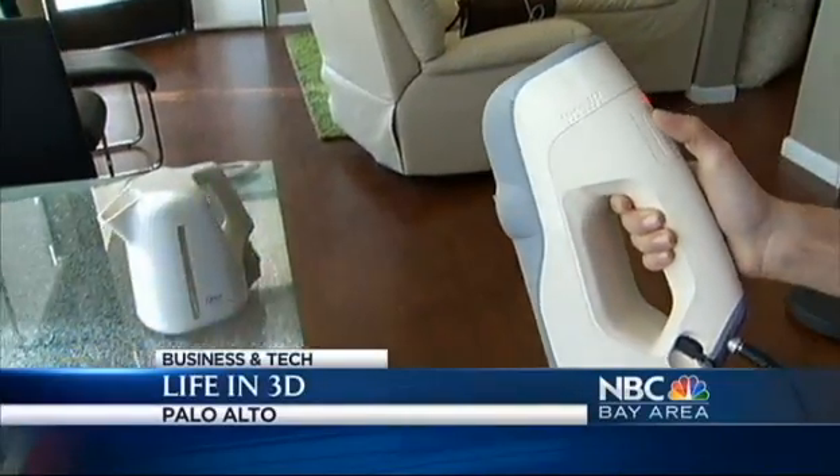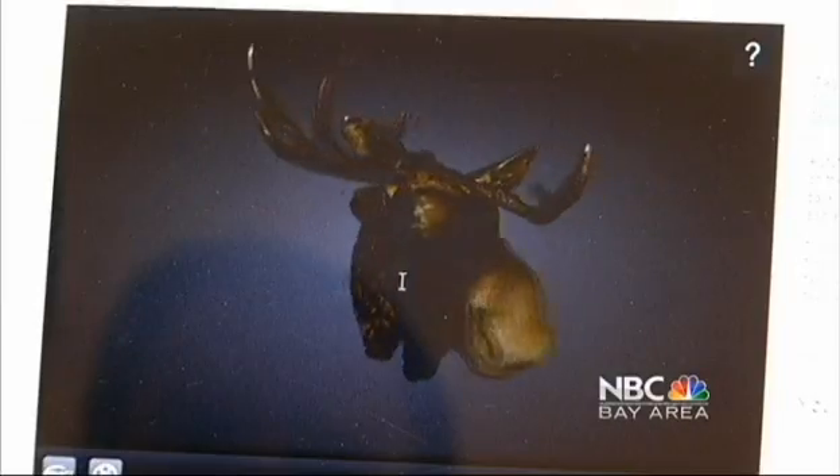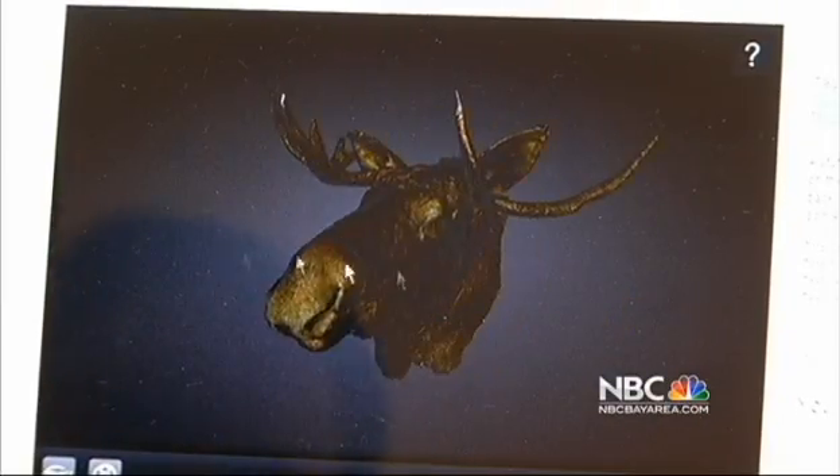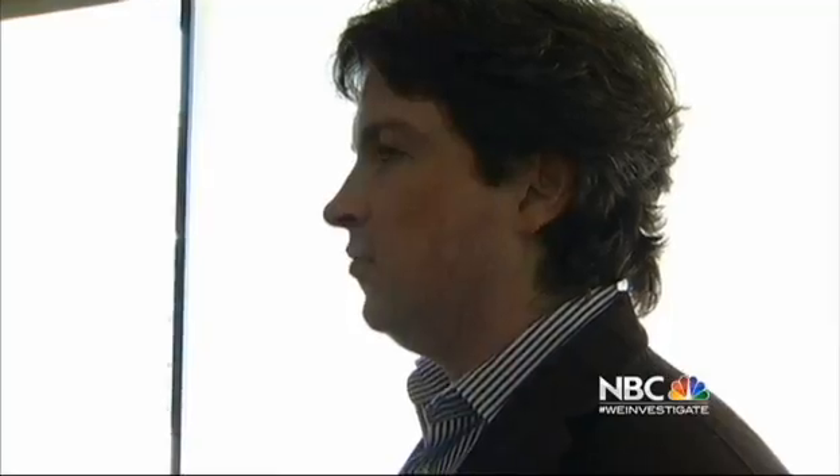The Palo Alto startup can scan your product, and with this scanner your digitized, ready-to-print version will look like a professional 3D photograph. The scanner now costs $18,000, but in the future, think about this in your home — it could cost hundreds of dollars or less, and it can be used by anyone.